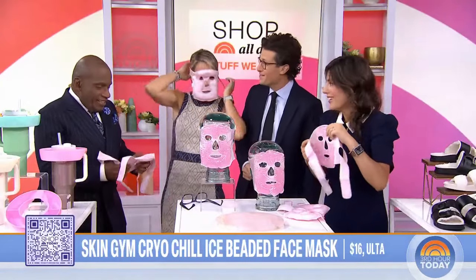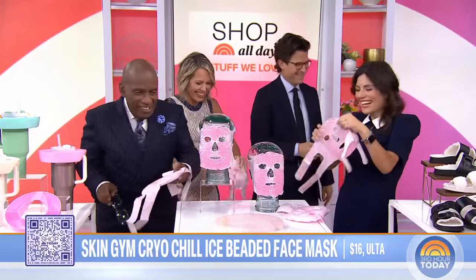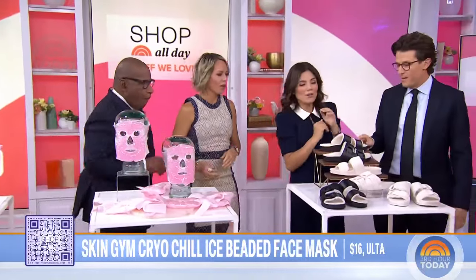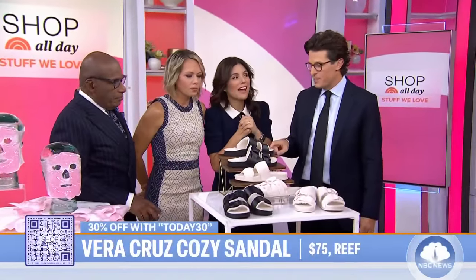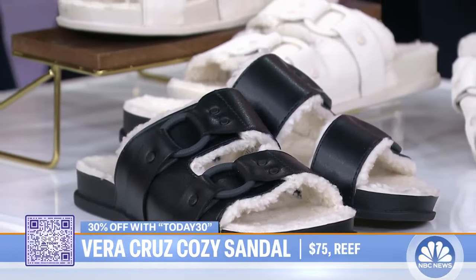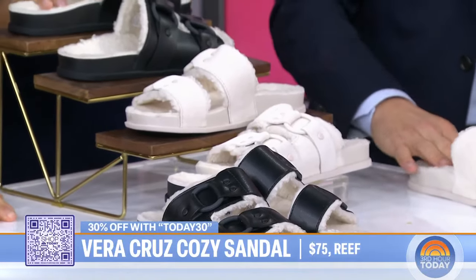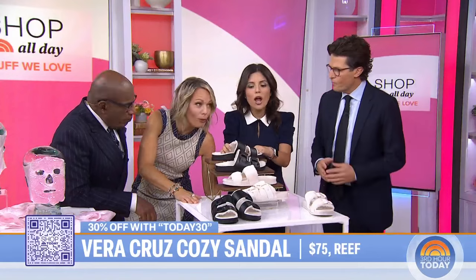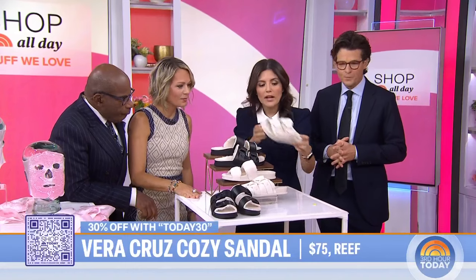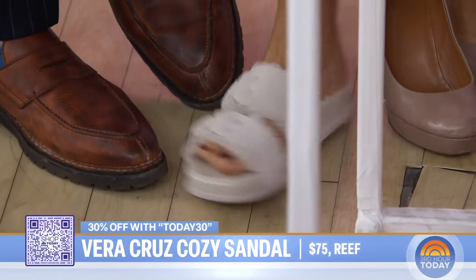It's super adorable. Are you relaxed now? Moving along — these are fuzzy slippers? Sandals? Yes, fuzzy sandals. This is from a brand called Reef. They make amazing sandals. They came out with the Veracruz style with this faux shearling inside. It is so cozy and comfortable. One of the cool things about this brand: they make a deep heel cup, so it's really, really comfortable, and they have arch support.